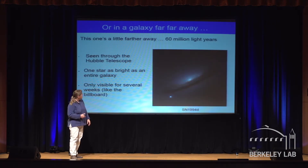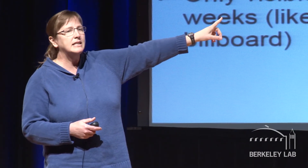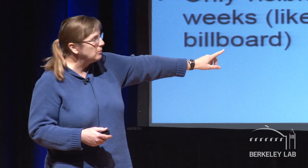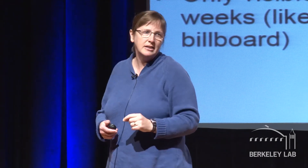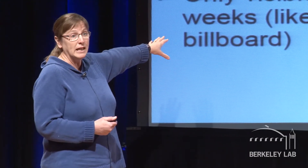This is what one usually thinks of as a supernova, in a galaxy far, far away — about 60 million light years away. It's a classic picture: SN 1994D, so you can guess what year it was discovered. Three things to know: we don't usually see them by looking up in the sky — this one's through the Hubble telescope. The middle of the picture is a galaxy, many many stars; the bottom left is one star. A supernova has the ability during its lifetime to be as bright as an entire galaxy. And they're only visible for several weeks, kind of like my billboard.